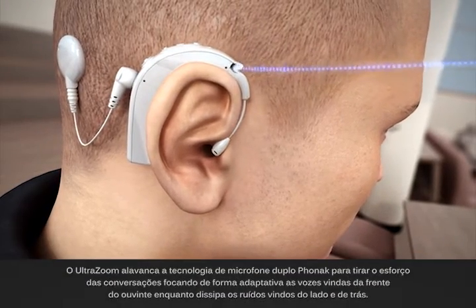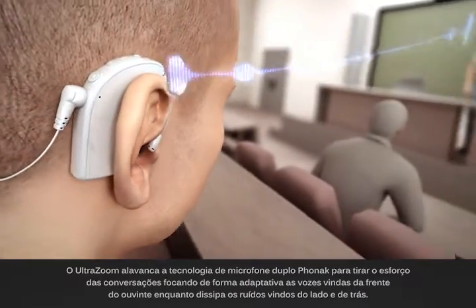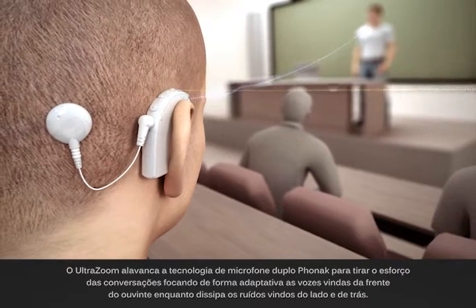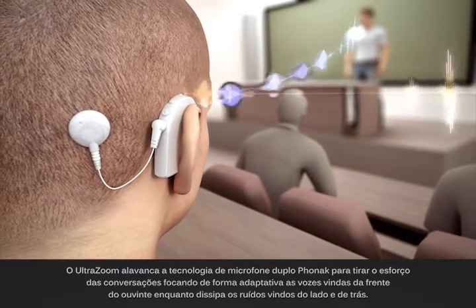UltraZoom leverages Phonak dual microphone technology to take the strain out of conversations by adaptively focusing on voices coming from the front of the listener, while noise from the side and back fades.